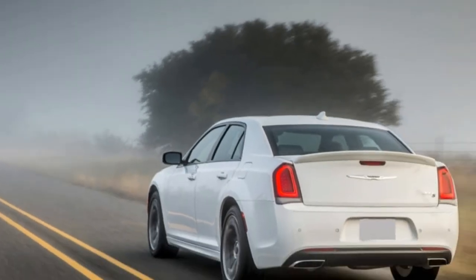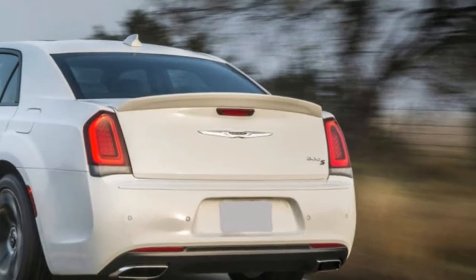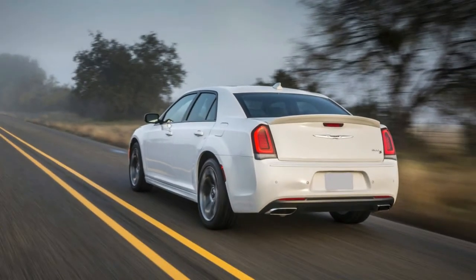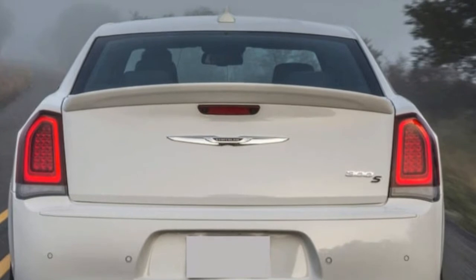The interior is starting to show its age somewhat but is still nicely built. I prefer the upper model's matte finish and open-grain wood trim. The S houses the optional Beats stereo, and it's simply an absolute killer system — I highly recommend spending the $995 for it.